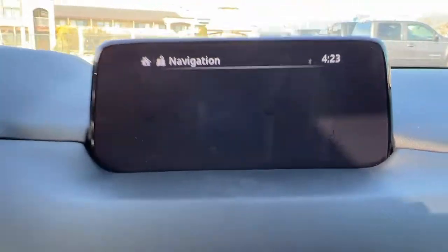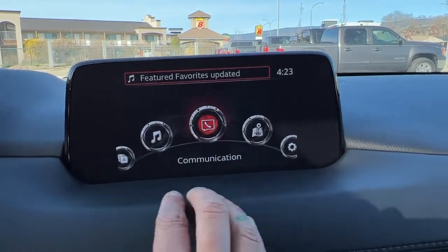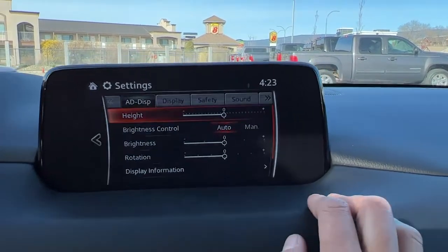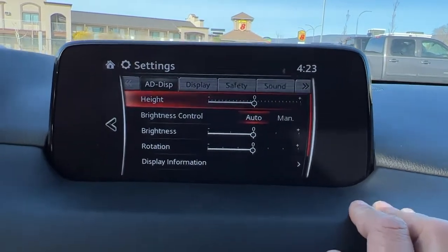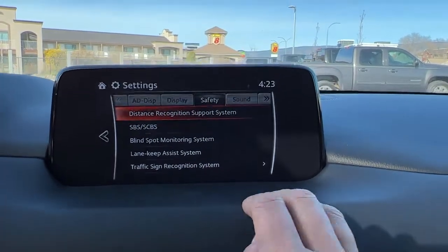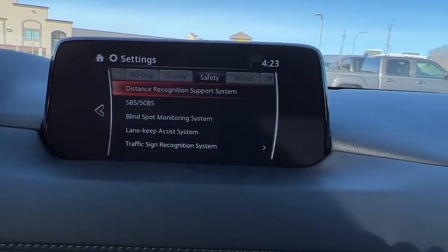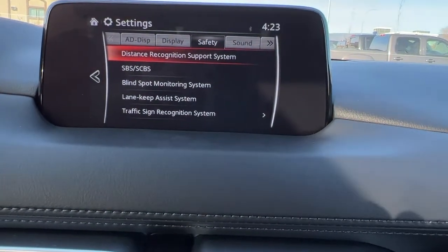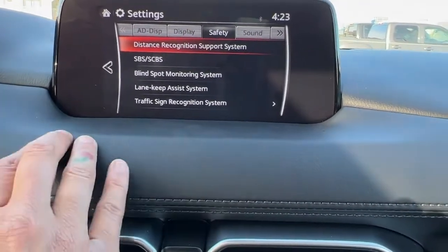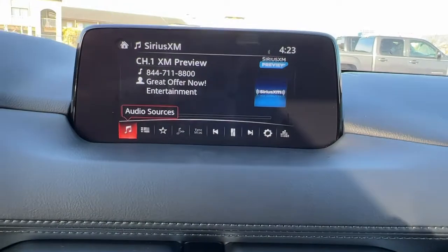Moving on over, we've got our LCD touchscreen with a full navigation system. If we hit the home button we can see our different options. Apologies — the video is making it flash a bit funny. If we go into safety, you're going to find your forward collision system that will brake for you if there is an impending collision, and then we've got our blind spot monitor, lane keeping assist, traffic sign recognition, and a speed limit alert.